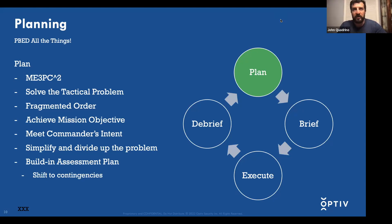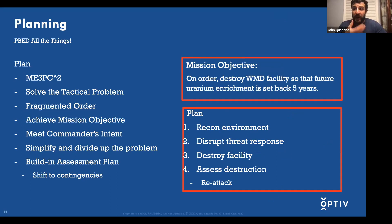Something important as well is that you want to build in assessment plans — you want to give yourself the opportunity during a plan to pivot to a contingency. Bringing back that Top Gun analogy: for the mission objective in that film, a quick example would be, 'When ordered, destroy the WMD facility so that future uranium enrichment is set back five years.' That gives something concrete to work with.